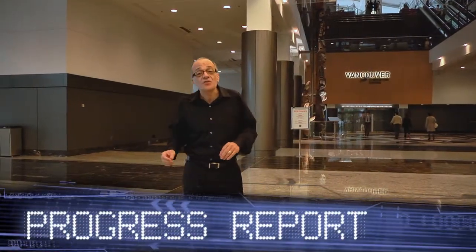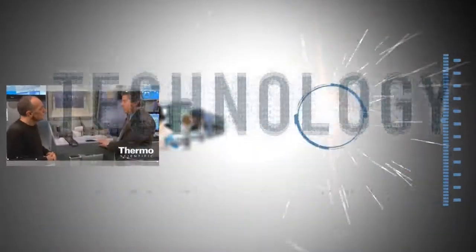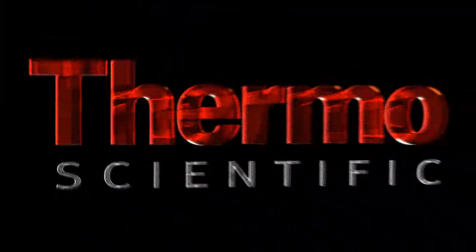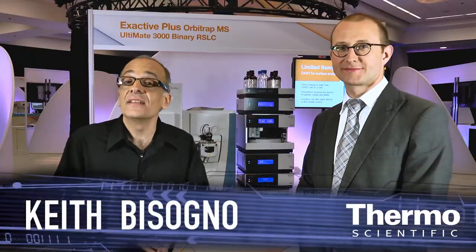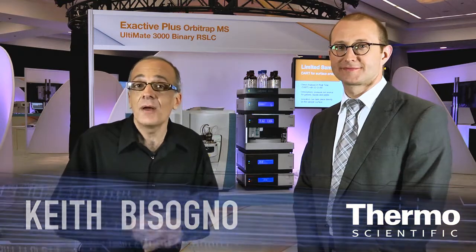We've got new tools and technologies to make your life easier in the lab. We're back at the Thermoscientific Technology Exhibit at ASMS with an expert in mass spectrometry, Maciej Bromirski.